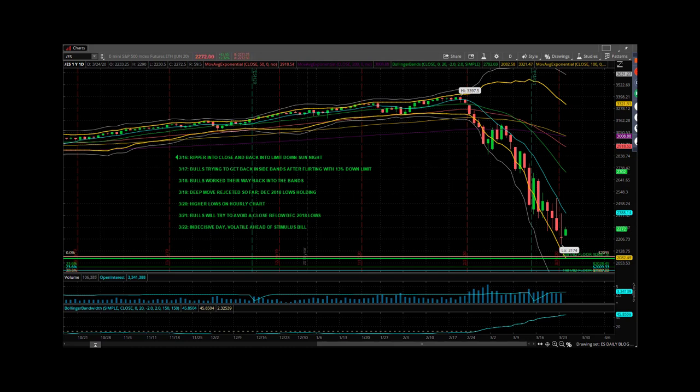Hey, good evening everybody. Mike Vacchi, PrincetonTrader.com, here with the evening webcast. Just wanted to do a quick one tonight as we head Monday into Tuesday.